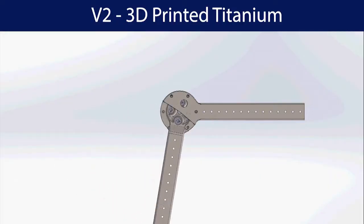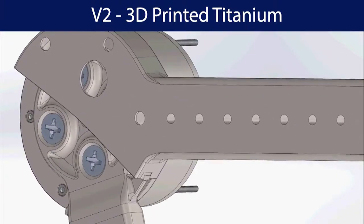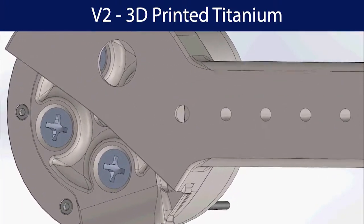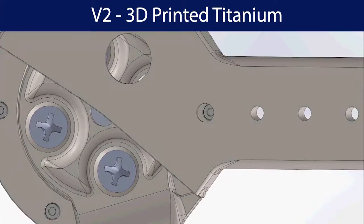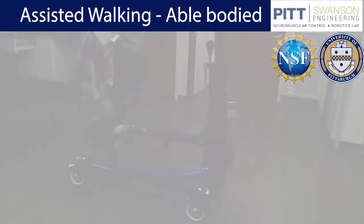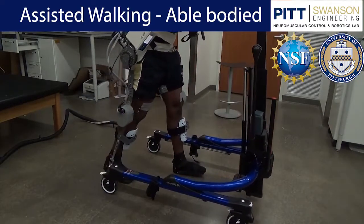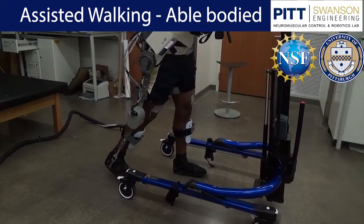Right now, we are improving our exoskeleton design so that the platform is mobile and can be used away from a clinical setting. We are integrating our exoskeleton with a two-degree-of-freedom ankle exoskeleton that uses soft robotics. We are also creating new and innovative control designs to coordinate electrical stimulation across multiple muscle levels.